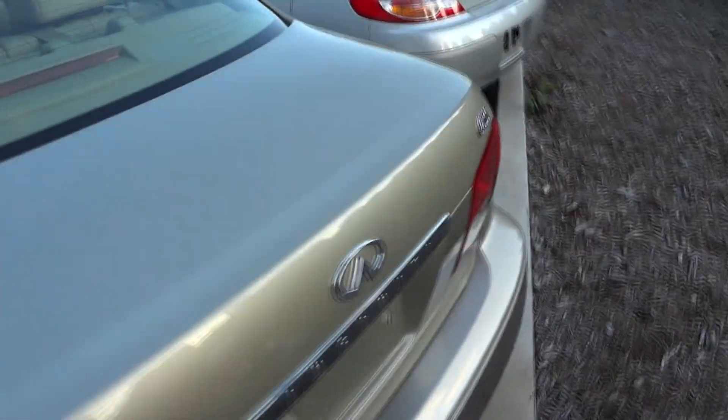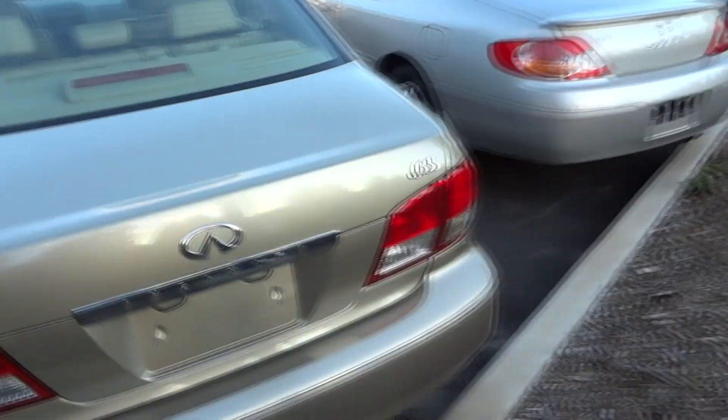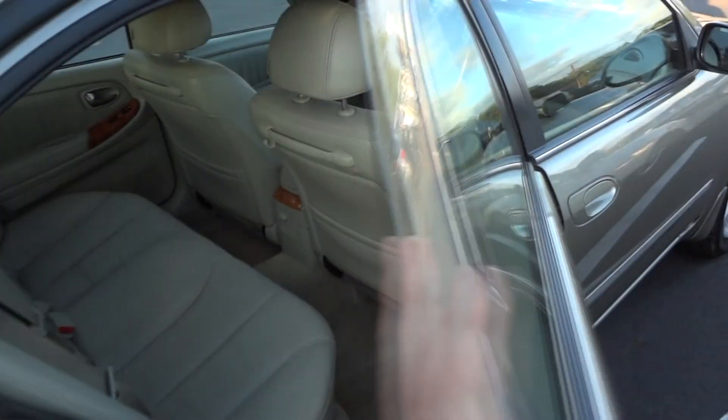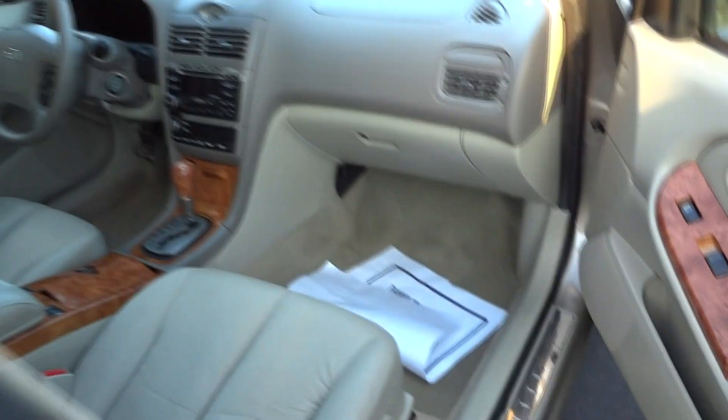There's your Infiniti logo back here, and the trunk is very generous. It has a trunk liner, I-35 mats, 60-40 split seating, and a nice wide opening height — that's always nice. You can see your subwoofer for the Bose sound system is back here. It's a pretty nice back seat.